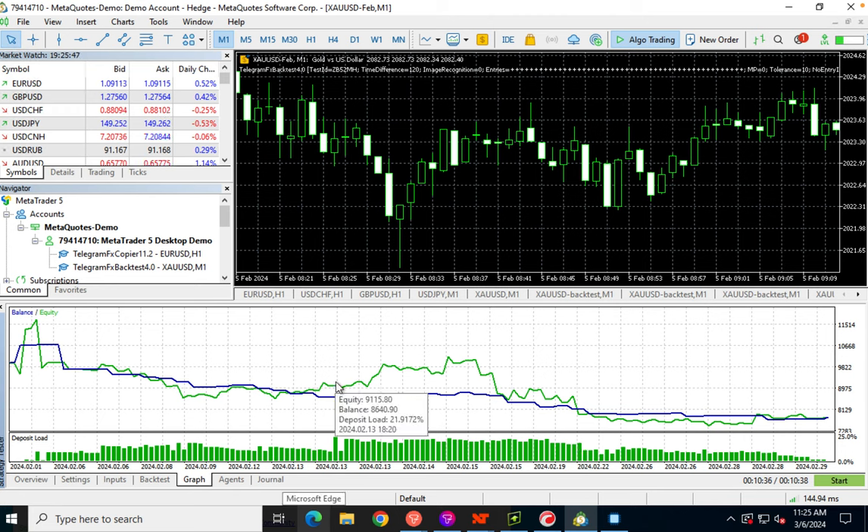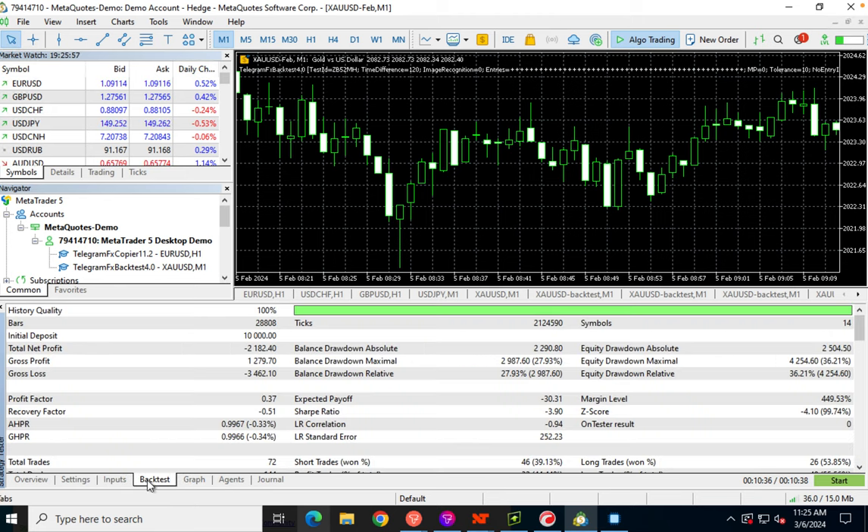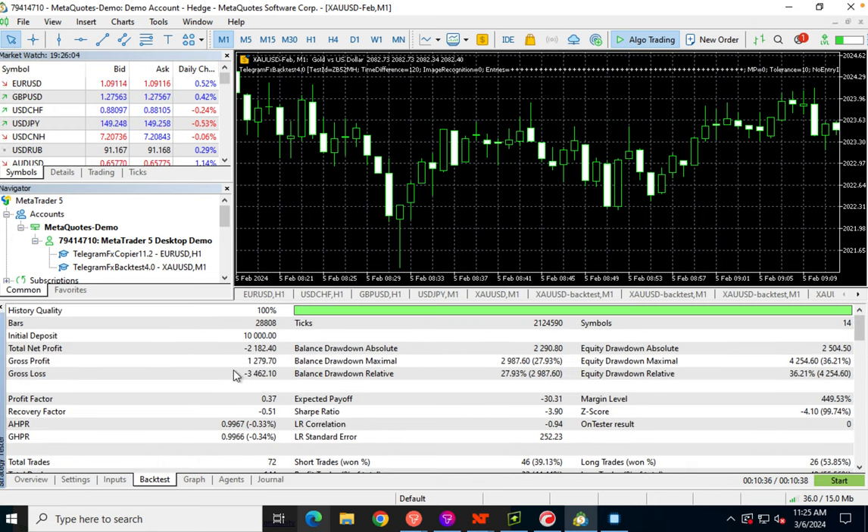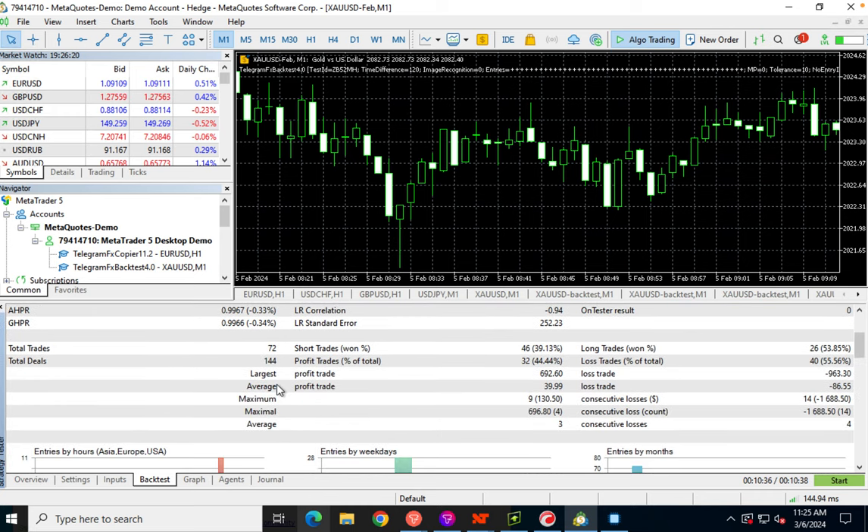This particular signal provider has given really good results in some months, but this month is not one of them. The risk setting is 0.1 fixed lot size. We had a net loss of negative $2,182.40 starting from $10,000 — we profited $1,279.70 but lost $3,462.10. Not a good month.